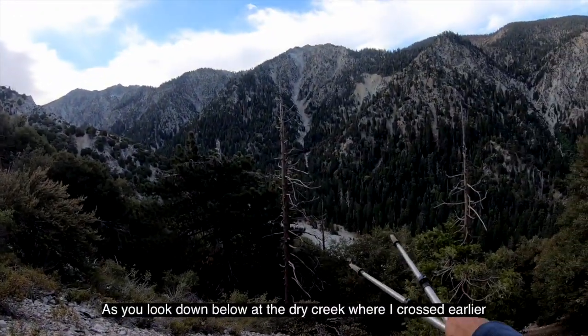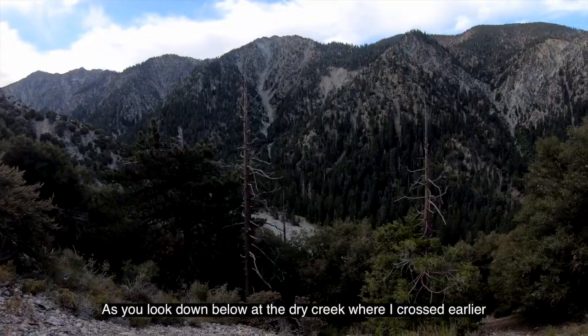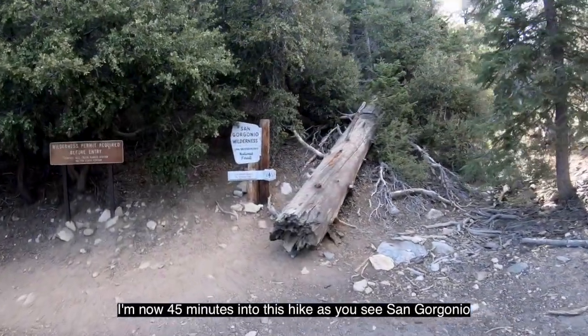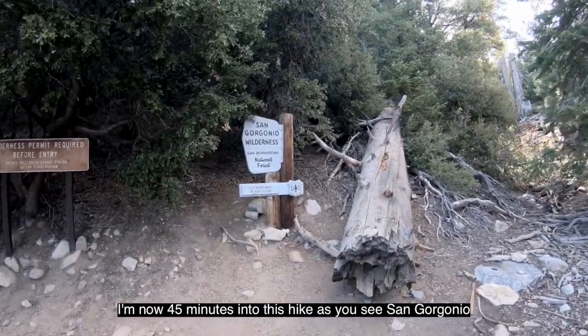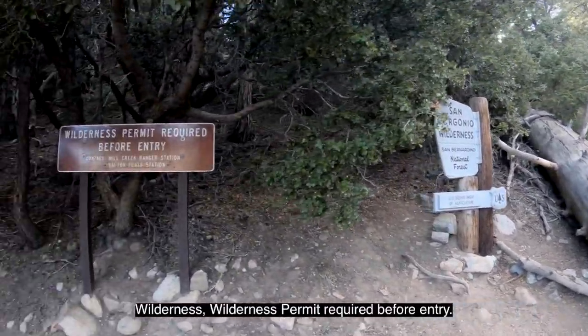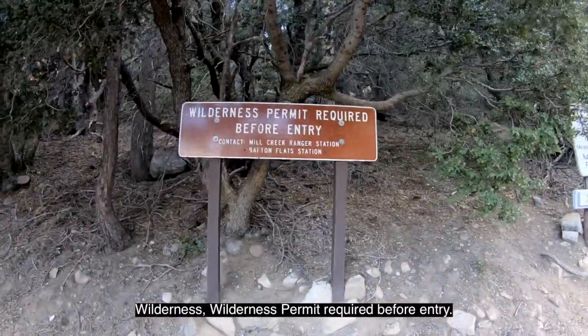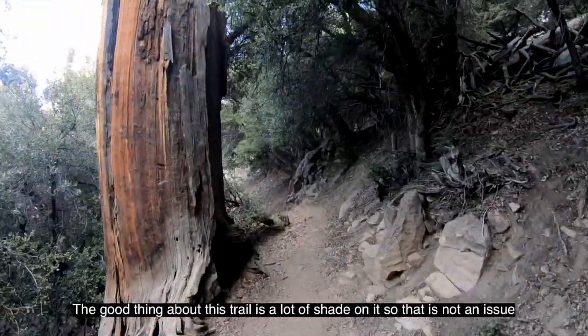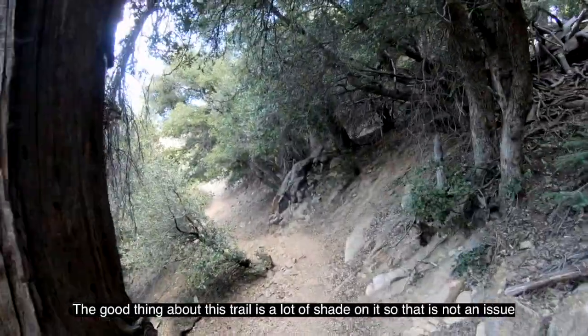35 minutes into the hike, looking down below at the dry creek where I crossed earlier. Now 45 minutes into this hike at San Gorgonio Wilderness — wilderness permit required before entry. The good thing about this trail is there's a lot of shade on it, so that is not an issue.